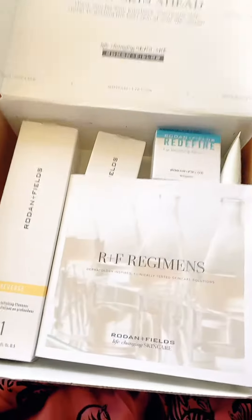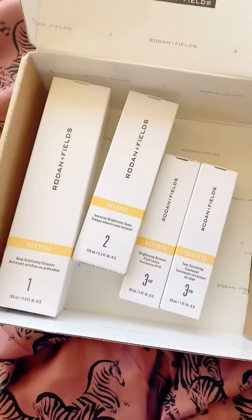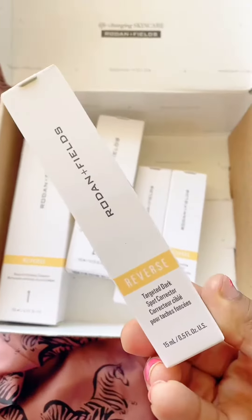Rodan and Fields sent me a restock of my favorite products as well as some summertime SPF essentials and their newly reformulated reverse line. If you haven't tried this lip renewing serum, you are missing out — you'll have the smoothest lips. I'll have a video for that soon.